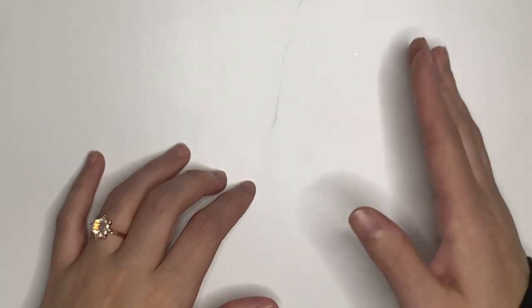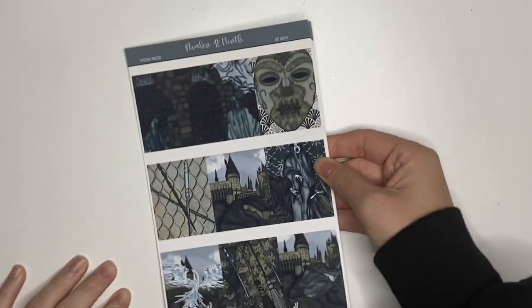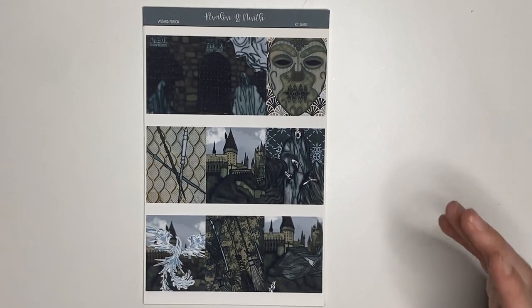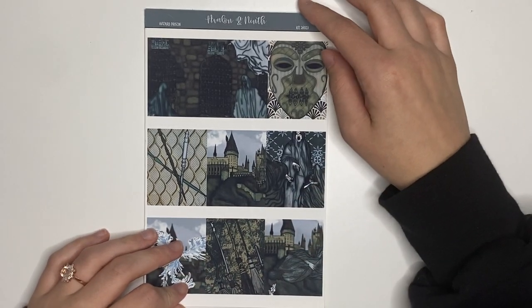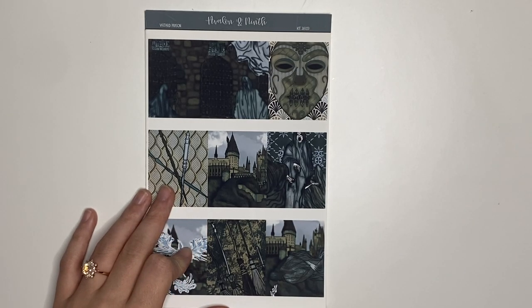The week of the 8th through the 14th is actually the anniversary of when my mom passed away. She'll have passed away five years ago on the 14th. So because of that, I'm using a kit called Wizard Prison from Avalon and 9th. Not to get too sad, but shortly after my mom passed away — she passed away in November — I got a giant tattoo on my thigh of a Dementor because it was just how I was feeling. It had felt as though all of the happiness had been sucked out of my life. So I wanted to use this kit with the Dementors in it for that week because it is symbolic of that, and it's a monumental year of five years.